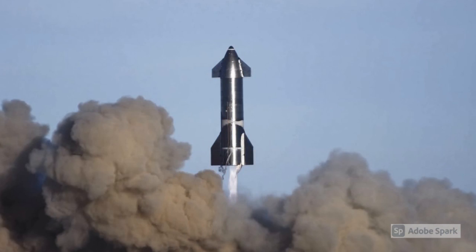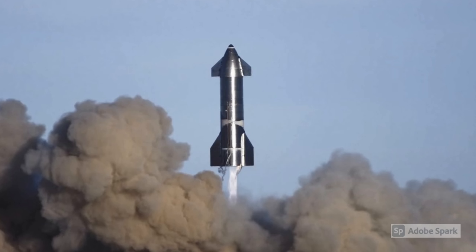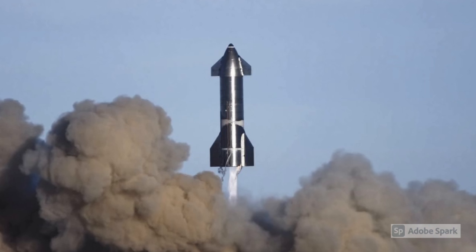On December 9, 2020, three Raptor engines propelled Starship prototype SN8 to approximately 12.5 kilometres from the Boca Chica test facility. The three engines were placed in the centre of the vehicle, unlike in previous prototypes. During this flight, the engines sequentially shut down one by one until the final Raptor underwent shutdown, proceeding to a flight manoeuvre. It did not land, unfortunately.